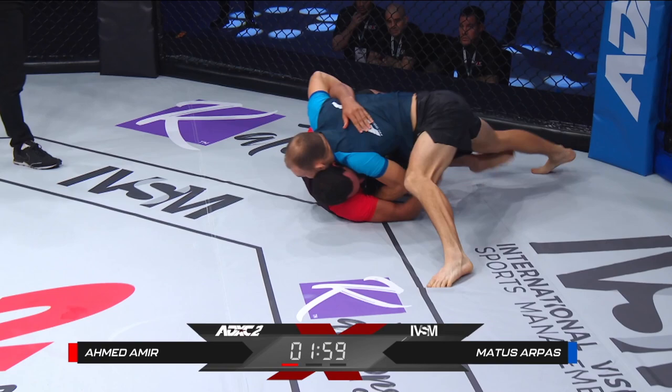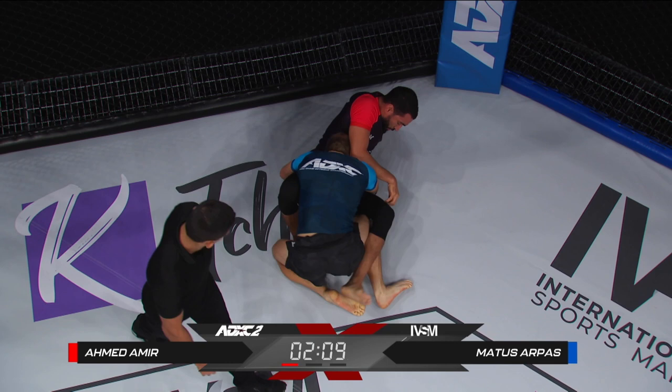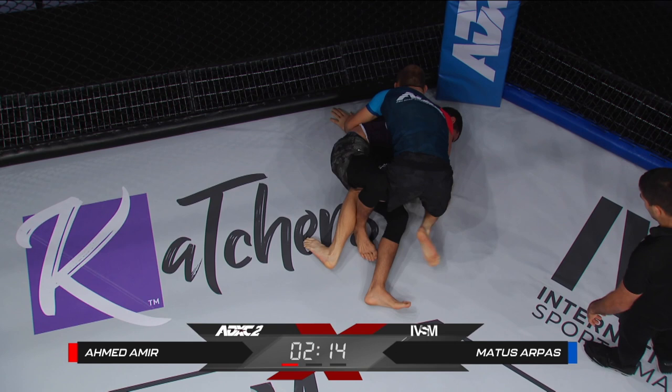He's not letting Armad develop at all. That's a nice recovery there from Ahmed Amir, the Egyptian, on his back up against the fence. But hey, this is better than where he was before. He was in trouble, defending, but he's in bottom half guard here and he's wrapping up that arm.